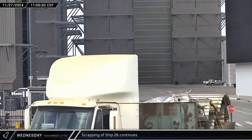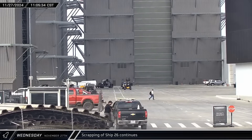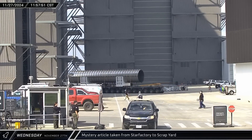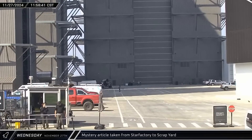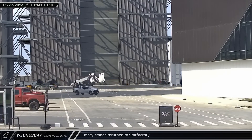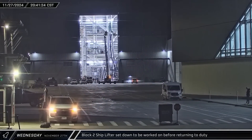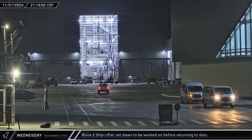Cut-up pieces of steel from Ship 26 were strapped down and shipped out of the launch site. A mystery test article consisting of a reinforced large diameter steel pipe was brought out of Star Factory on purpose-built support stands and sent off to the scrapyard. A pair of forklifts were used to bring the empty stands back to Star Factory. The ship lifter inside Mega Bay 2 was set down on a work stand for some quick checkouts before being reattached to the crane and returned to duty.